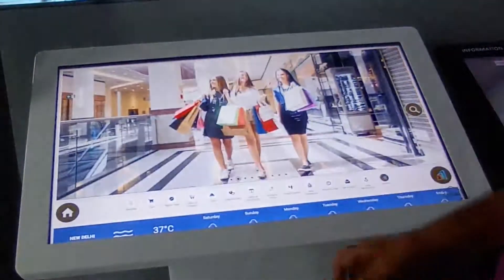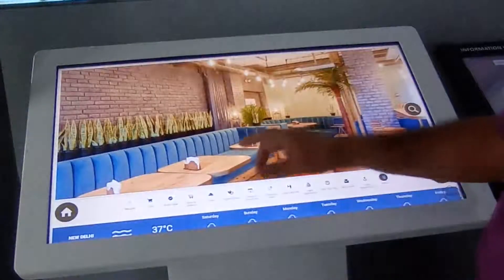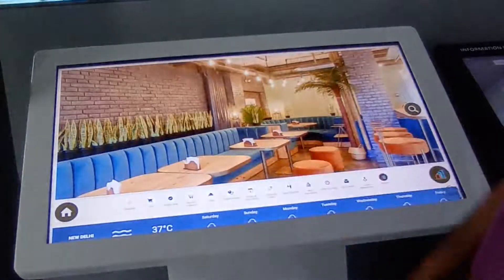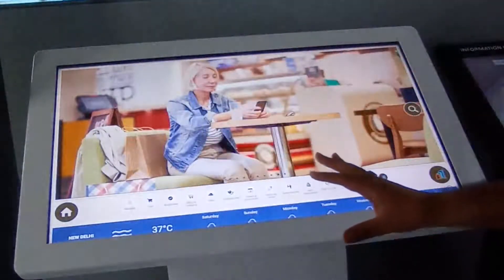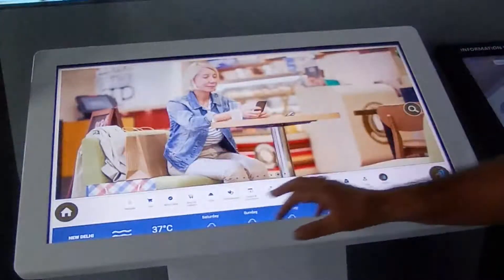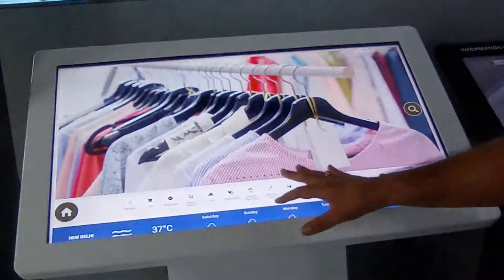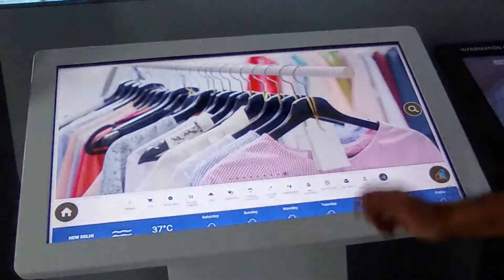You can explore information about products or places right here, and as you go into a particular category you can explore more details. This demo is for a high-end retail mall, with information on where to dine, where to shop, what to shop, and where particular brands are located.